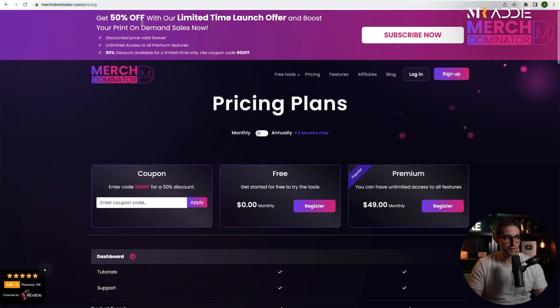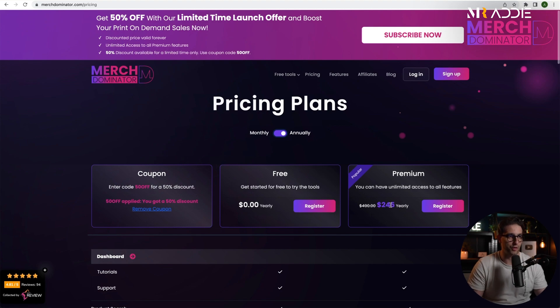You still have the 50% off launch discount — just enter the code and you'll get it for half price. Instead of $49 you get it for $24.50. For the yearly plan you get two months free on top of that, so you get it for $245 instead of the full price. It works out to around $20 per month if you go for the yearly option.